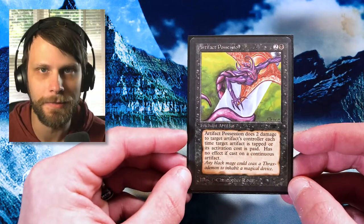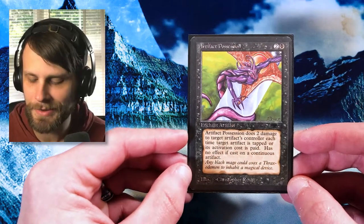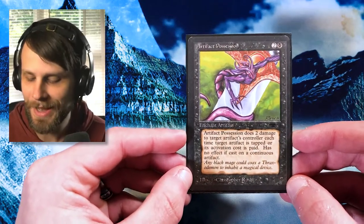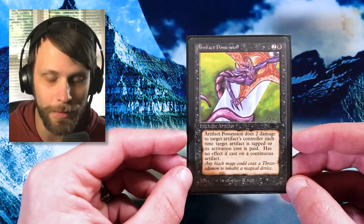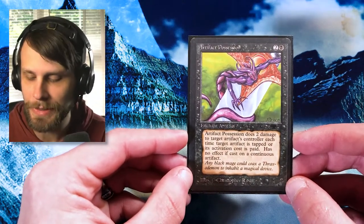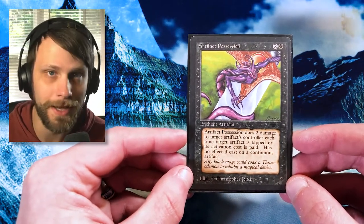This doesn't have any reserve list value or anything like that — it's just a really cool looking card, and having it back from Antiquities is just such a long time ago. We've been at this for over 25 years now, and it's crazy to see how far the power creep curve has gone, but also just the cards themselves. The old school frames, the artwork, the wording — you don't see any of it anymore. A really special piece to have in the binder.